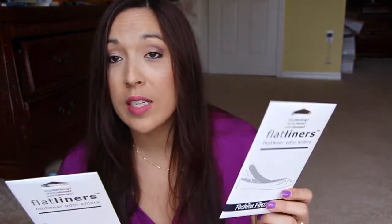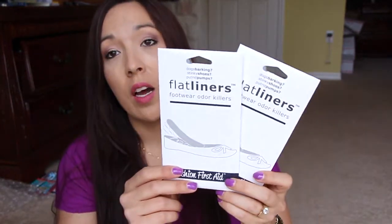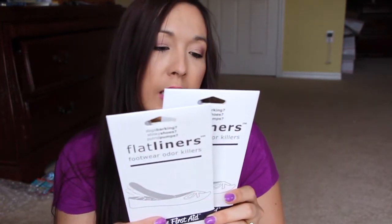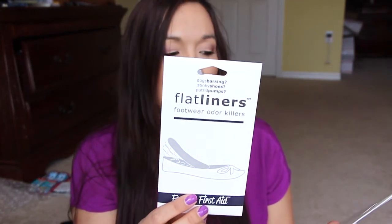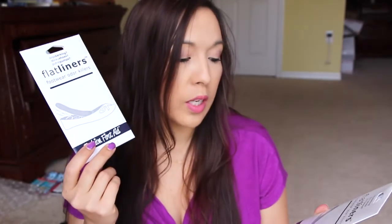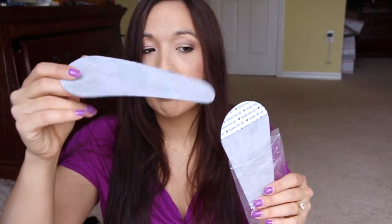This is from a new site I've been applying to forever and finally got one thing — these flat liners. I applied for everything because I hadn't gotten anything yet. It's called Fashion First Aid — 'dogs barking, stinky shoes, putrid pumps' — Flat Liners footwear odor killers. Must be like charcoal or something. Pretty cool.